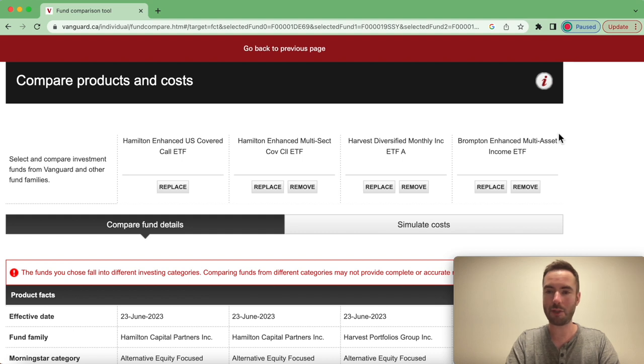We're going to be comparing up to four funds — you can't do more than that, but you can certainly do less. These four ETFs in particular are the four big all-in-one covered call funds, meaning that these are ETFs that invest in other ETFs, specifically covered call ETFs.